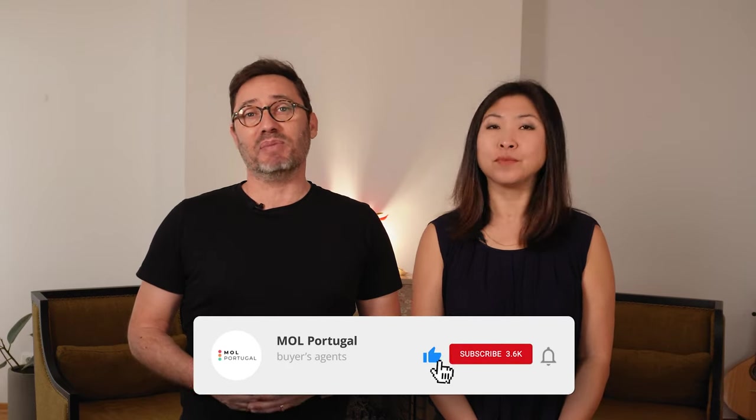We are Mia and Rafael, founders of MOL Portugal, a property advisory company that helps you buy and rent property in Portugal like a local. We kindly ask that you like, subscribe, and hit the notification bell — it really helps us out and allows us to continue pushing videos like this every week.